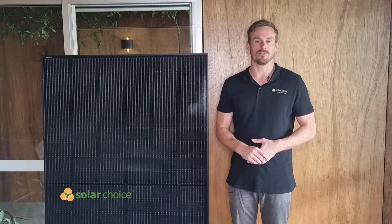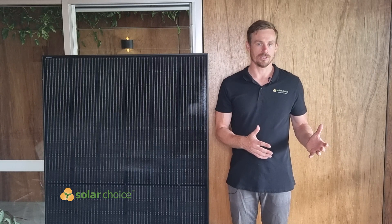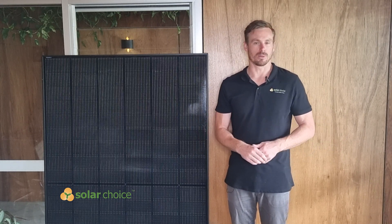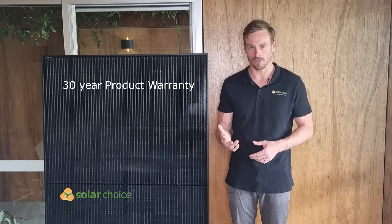Winiko are able to offer a very long warranty period for this solar panel — they offer a 30-year product warranty and a 30-year performance warranty. The important one there is the product warranty, which covers manufacturing defects, and it's the one we see customers claiming more often.